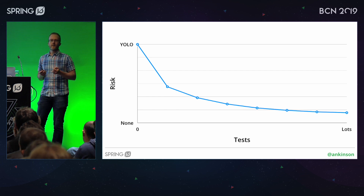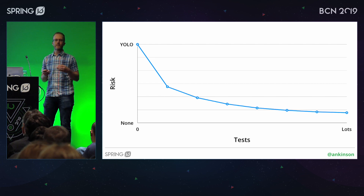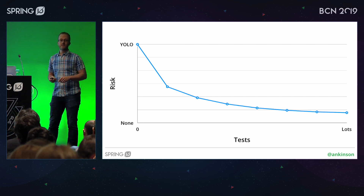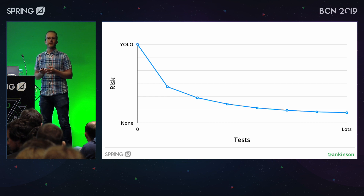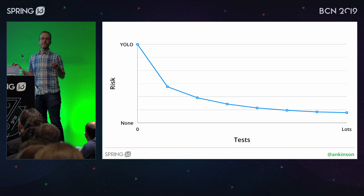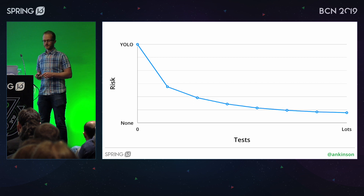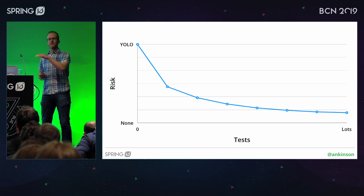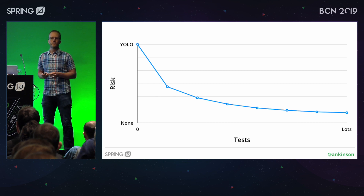It's important to think about why you're adding tests and what that can do in terms of reducing risk. If you have no tests at all, your risk is basically as high as it can be. The most important thing you can do is add the first test. In a Spring Boot application, if you were only going to have one test, a test that refreshes the application context already gets rid of quite a lot of risk — you know that all your beans are available, all your dependency injection will work, the web server will start, etc. But as you add more tests, the benefit from each additional test and the reduction in risk actually decreases. And it can get to cases where if you're blindly adding tests, you're not really reducing risk very much at all.